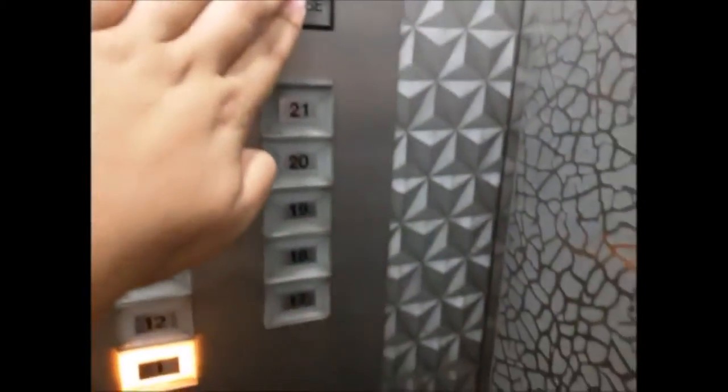YouTube user Tigi 97 Elevators sent in an old Toshiba traction elevator. The elevator serves floor 1 and then floors 12 to 21, which is the high zone. They are located at Sumit Mas 1, Jakarta, Indonesia. The elevators have a steel cab design, looking like service elevators. They also have touch-sensitive buttons and two-toned classic bells.